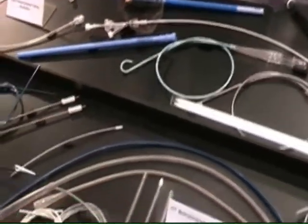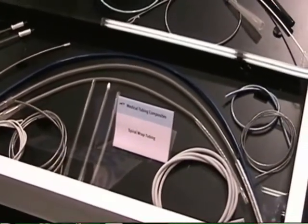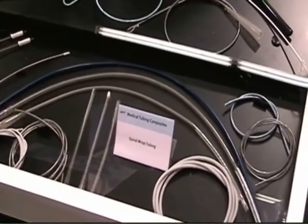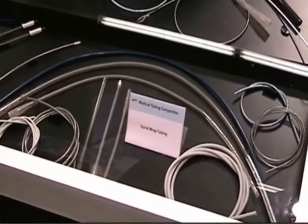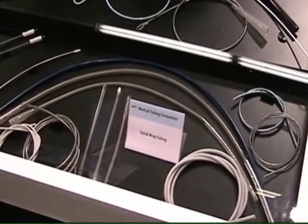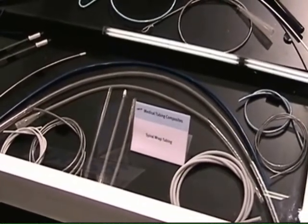Down here at the bottom is our spiral wrap product, which is a very high capability product primarily used in the drainage catheter area, but also being used more for vascular access. It can be reinforced with shaped memory wire, stainless steel, flat and round cable, and it has a tremendous amount of flexibility.